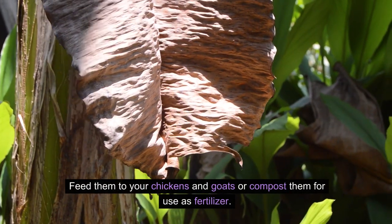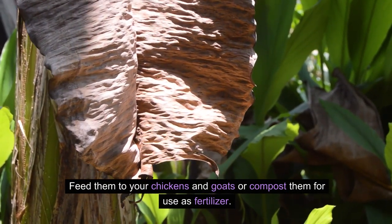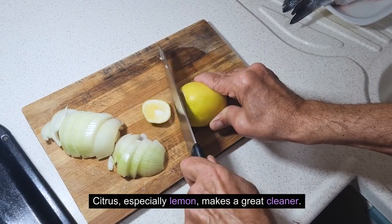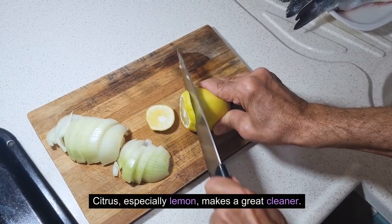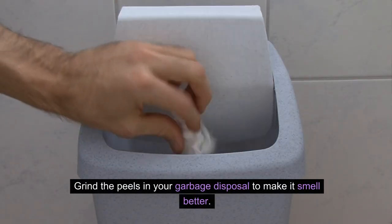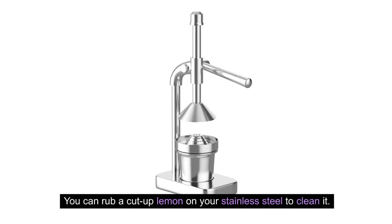Feed brown bananas to your chickens and goats, or compost them for use as fertilizer. 4. Citrus peels. Citrus, especially lemon, makes a great cleaner. Grind the peels in your garbage disposal to make it smell better. You can also rub a cut-up lemon on your stainless steel to clean it.